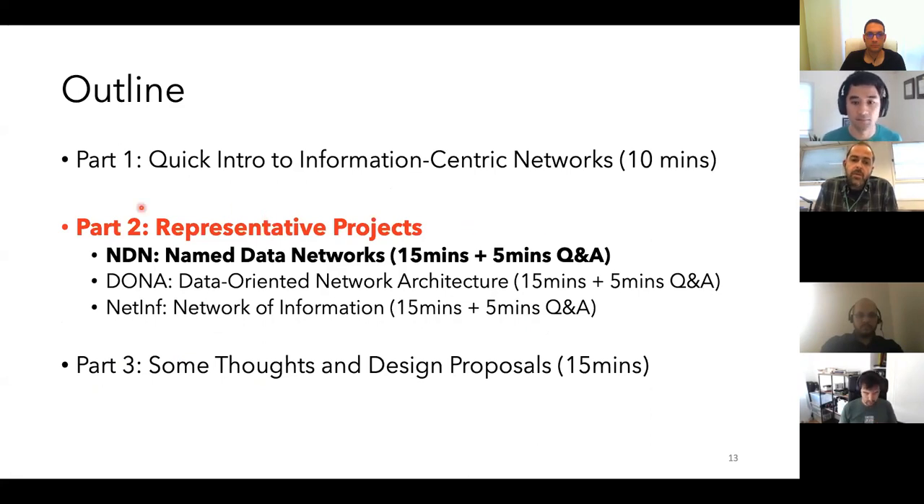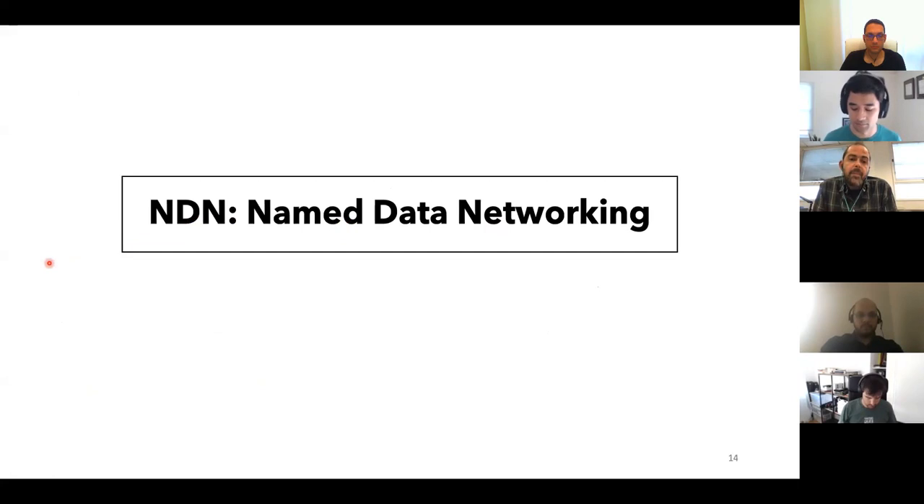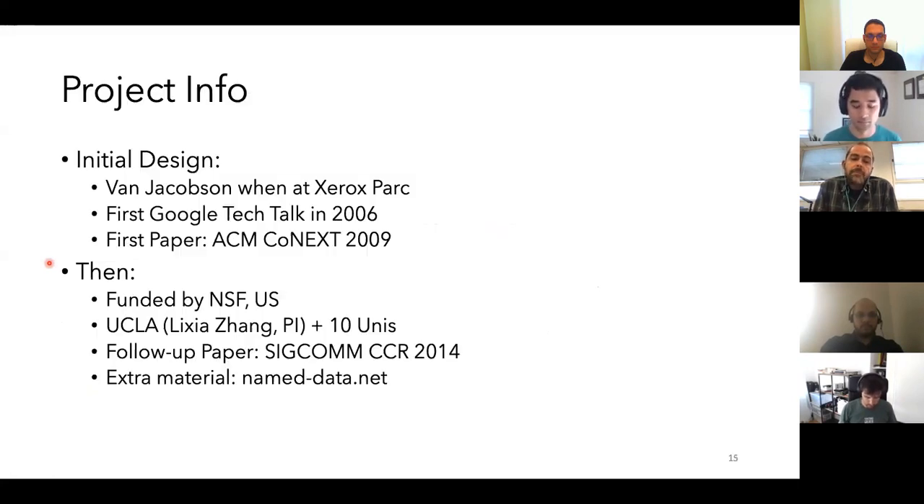The first project is the Named Data Networking project. This was initially designed and proposed back in 2006, conceived by Van Jacobson when he was at Xerox PARC.